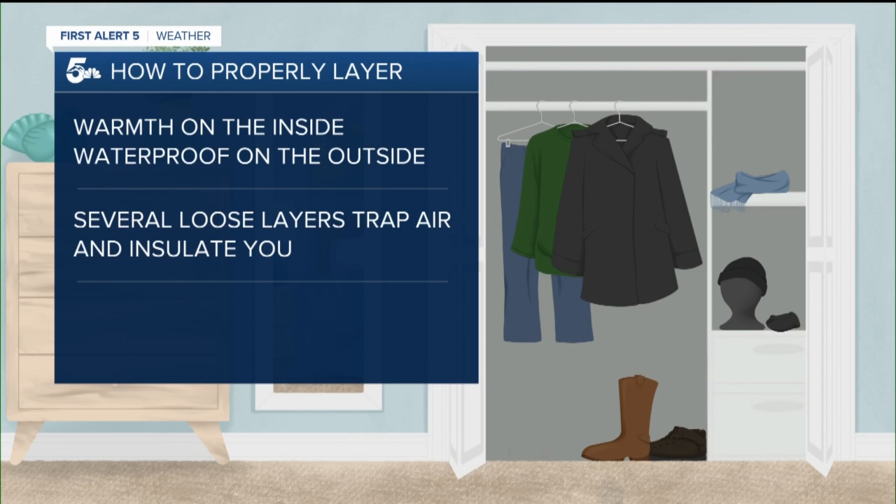Last, give extra attention to your hands, feet, and head. Before you venture out in your layers, you can check the current temperature on the First Alert 5 Weather app. I'm studio meteorologist Alex O'Brien, News 5.